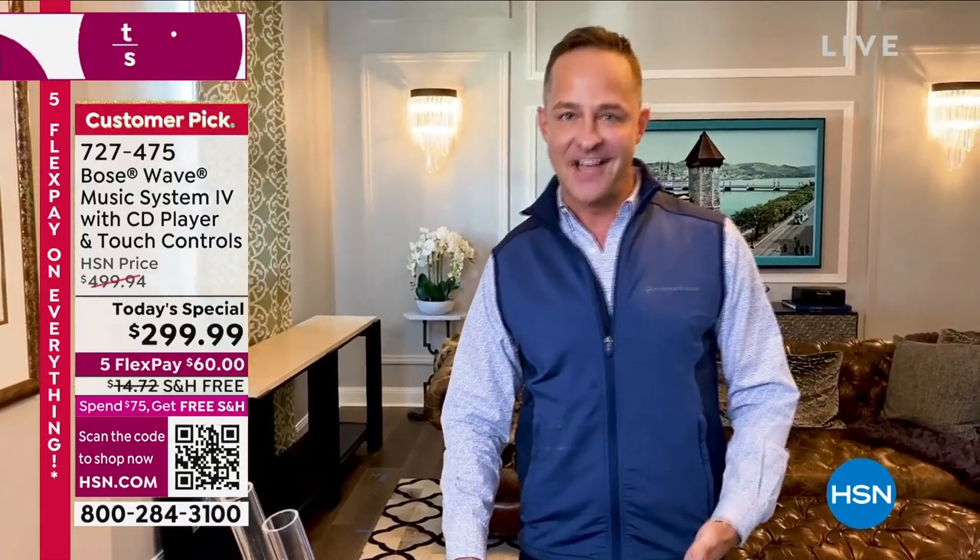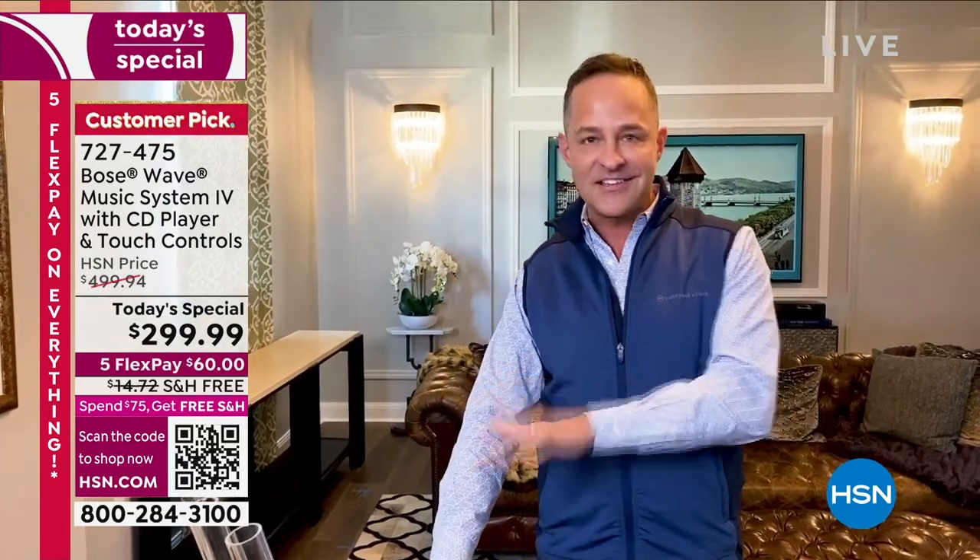That never gets old because you can see the Bose technology at work. That's why everybody loves the Bose Wave music system. That's why it fills your room with sound in a way that nothing else does — because that waveguide technology changes everything. Sound is just air in movement, but that air can move in lots of different ways, and at Bose we make it move in a way that's very, very special.